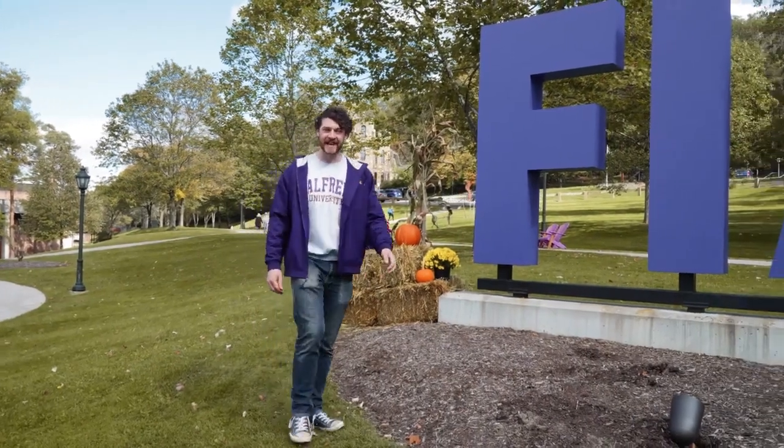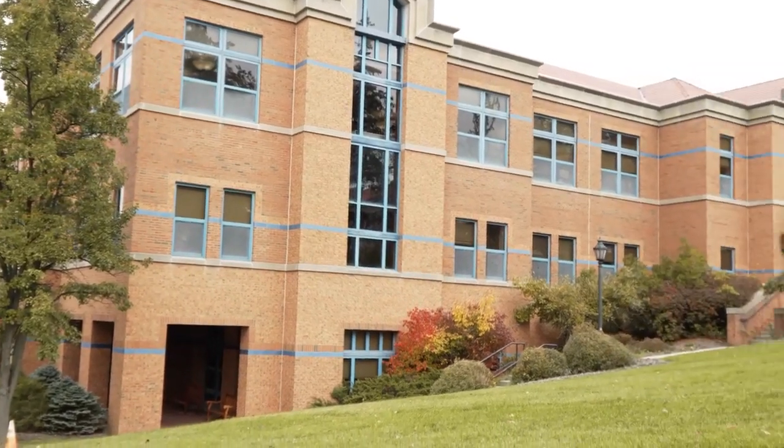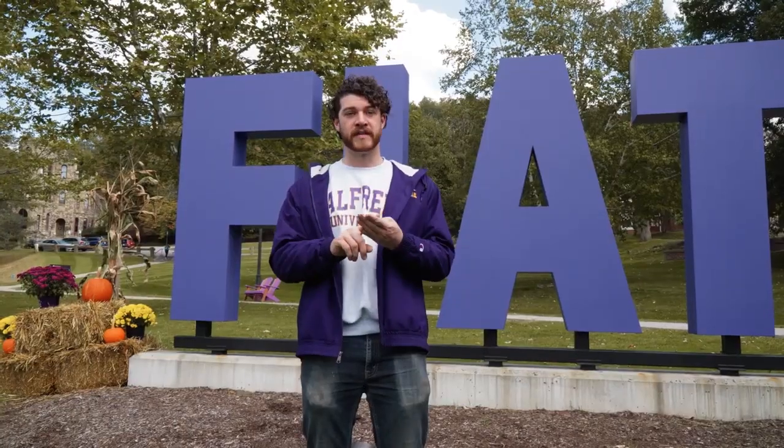Here we have the Fiat Lux sign. Fiat Lux is Alfred University's motto and it means 'let there be light.' Right next door we have Powell Campus Center, and Powell is home to everything student experience, whether it be our Center for Advising, our Alfred University bookstore, one of our dining halls, or our Center for Student Involvement.